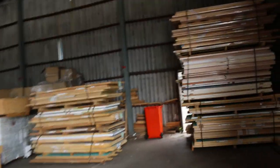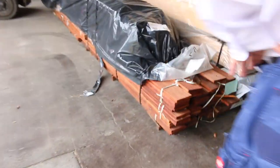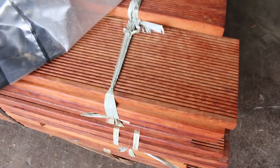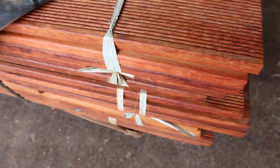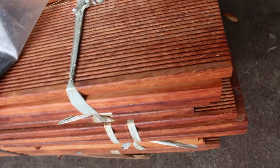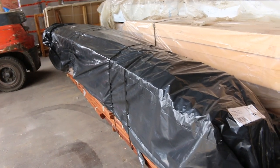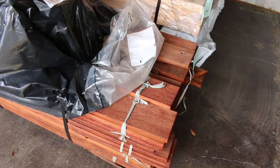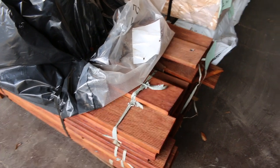Before we head inside the shed, we've got some merbau decking in this week guys — one pack, lot 175A. 717.3 lineal metres of 140x19 kiln dried merbau decking. Goes from 1.8s up to 5.7 long. Have a look at the catalogue — it's got the length spread listed there, so you can see how many lengths of each you get. That's 140x19 merbau decking.